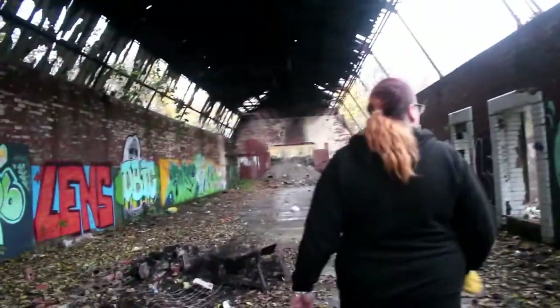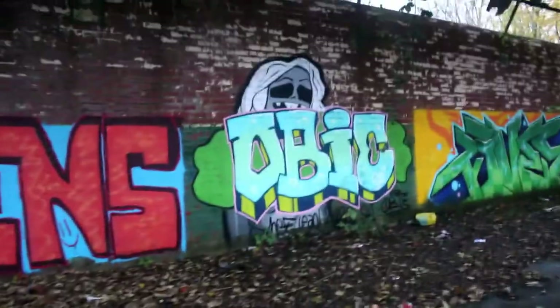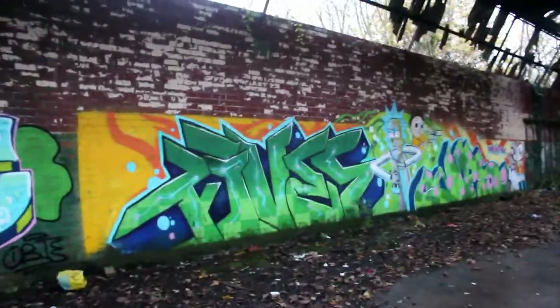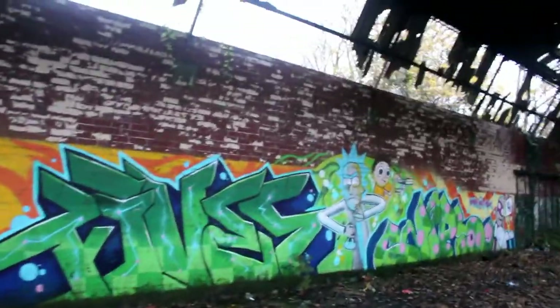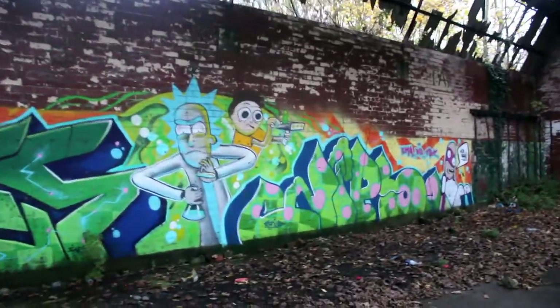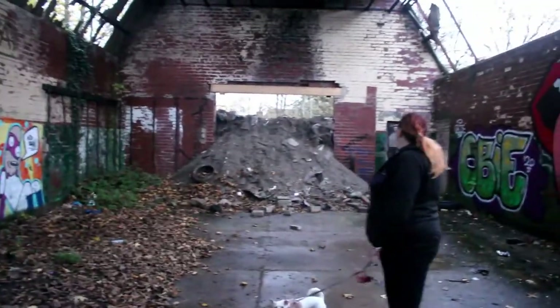Most of the graffiti in there is really good. I like how they tried to block it up and basically just got a bulldozer and dragged a load of dirt up — like, yeah, that'll do.